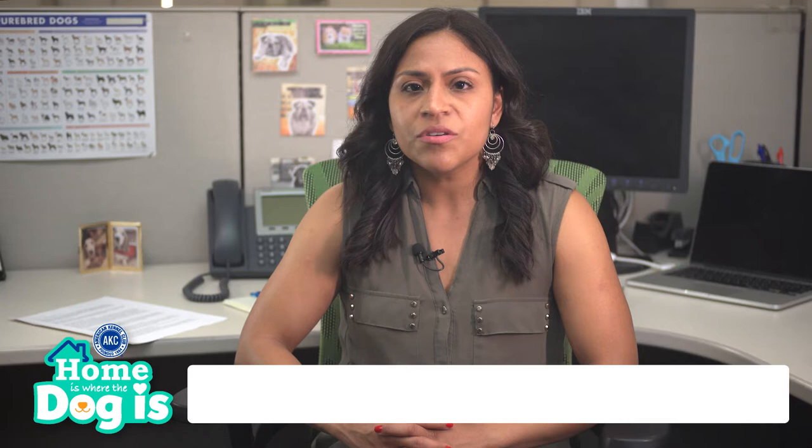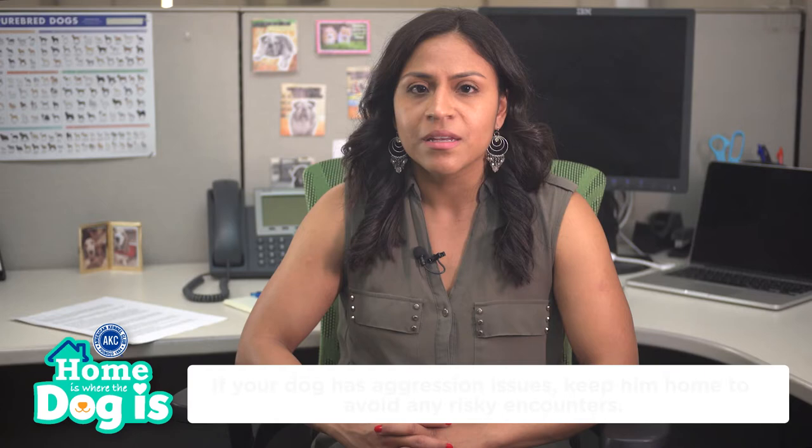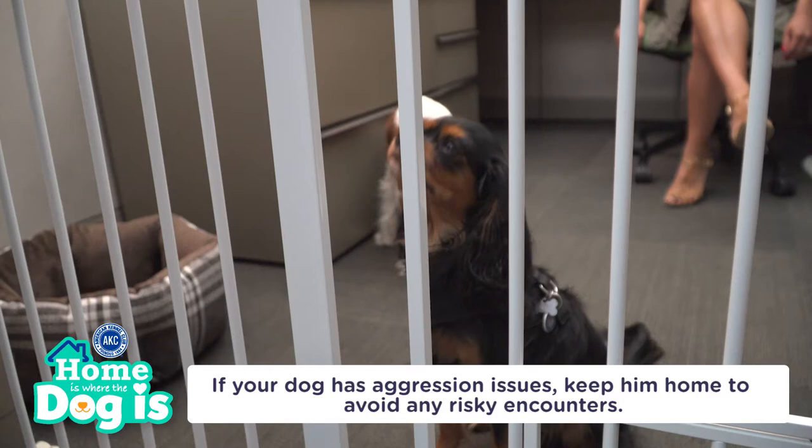Additionally, consider your dog's temperament. If your dog is unnerved by changes in environment or social situations, the attention and strange noises associated with an office may cause your dog undue stress. If your dog has aggression issues, it's best to keep him home to avoid any risky encounters in the office.